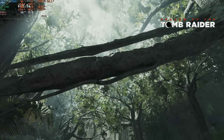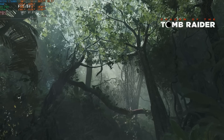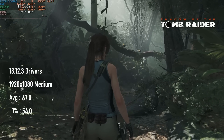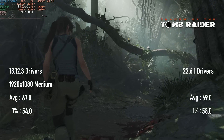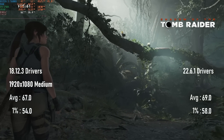Shadow of the Tomb Raider's most impressive aspect was how much better it scored in DX12 than DX11, jumping from 60 FPS on average to 67 using the 2018 drivers. With that excitement out of the way, the 2022 drivers don't really excite quite as much, only adding a couple of extra frames to the tally.